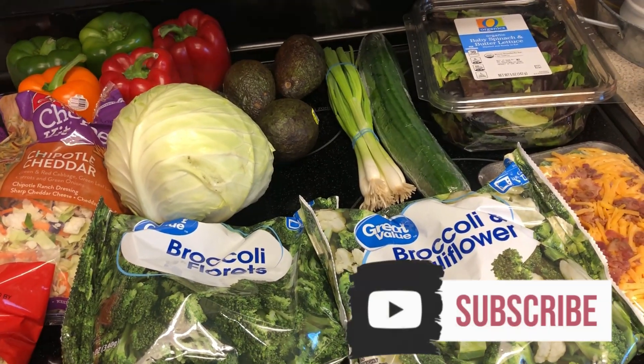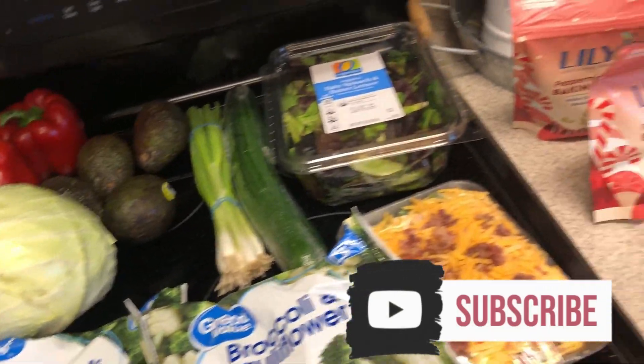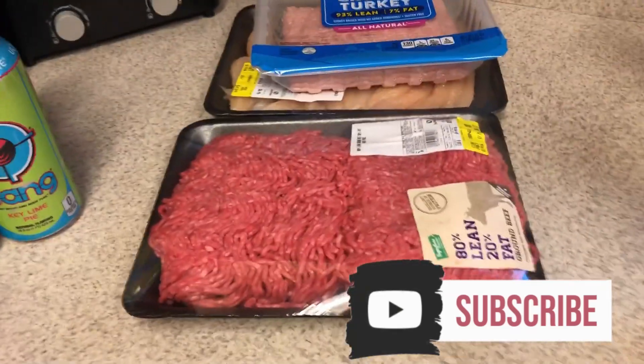Hi guys, welcome back to my channel. I have today's grocery haul and meal plan. Let's start over here and I will tell you what my meal plan is.